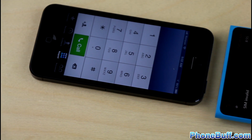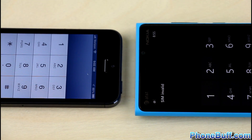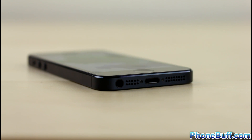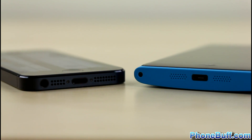With both phones having a 3-microphone setup and support for HD voice, call quality is great on either device. The speakers aren't too bad either — in our opinion, the Lumia 920's speakers had louder and fuller output than the iPhone 5's, giving it the win in this category.